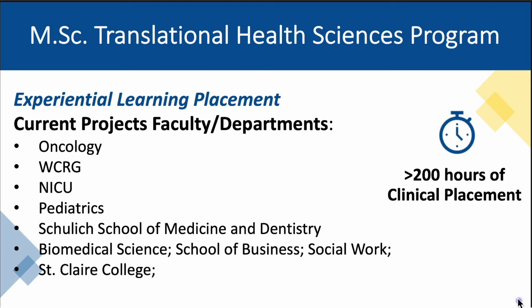We have strong relationships with our local clinicians. We have added over 30 adjunct faculty this year alone from numerous departments at various institutions. A number of local clinicians and scientists have projects currently available to incorporate our students. We have projects from research groups at Windsor Regional Hospital in oncology, the Windsor Cancer Research Group, the neonatal intensive care unit, pediatrics, and more.